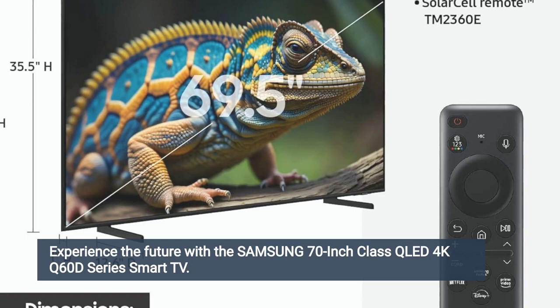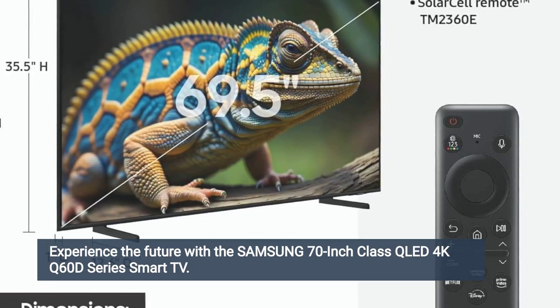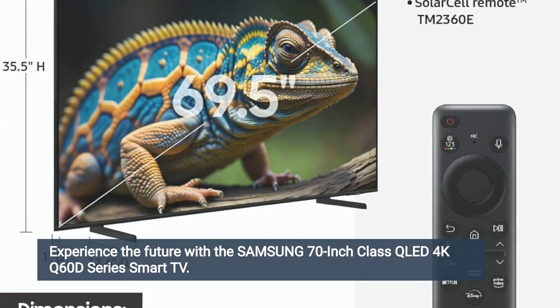The inclusion of object tracking sound light further adds to the immersive experience by aligning the sound with the on-screen action, making you feel like you're right in the middle of the action.